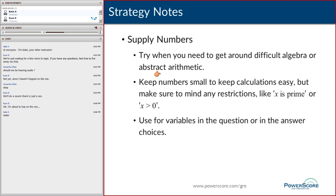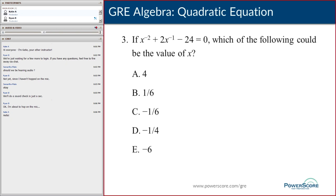The strategy of supplying numbers is good for getting around difficult abstract algebra or arithmetic. Keep numbers small to keep calculations simple, but be mindful of any restrictions in the problem — like 'x is prime' or 'x > 0.' You can do this for variables in the question or, as we saw, for variables in the answer choices.